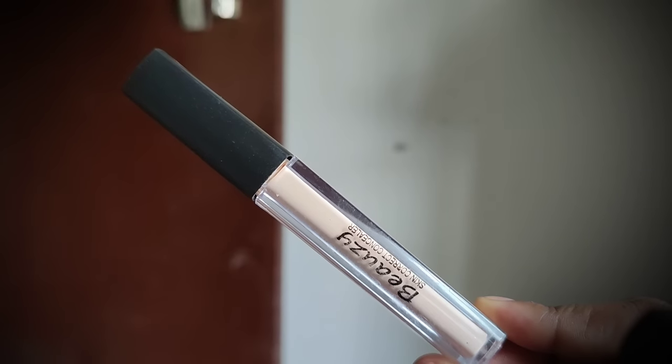Guys, there is a concealer — it's called Beauty Skin Correct Concealer. It came out quite natural on my skin. The finish was actually very nice looking.